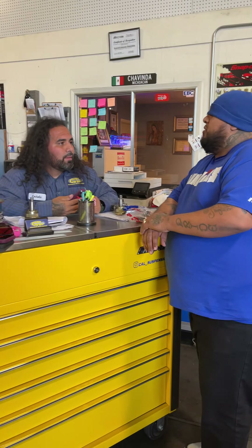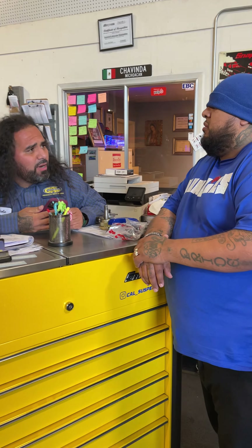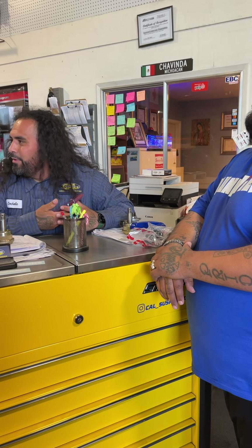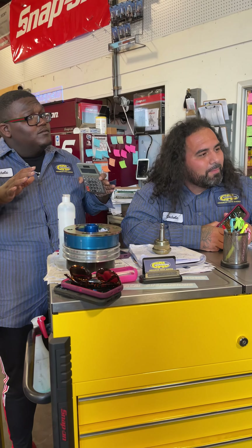Hold on, hold on. Is my car ready or what? Oh yeah, yeah, we got your car ready. We installed some good things on it. We got a new body on it — wide body.